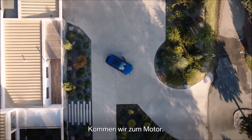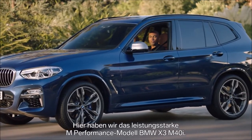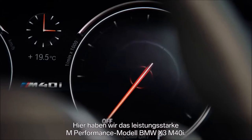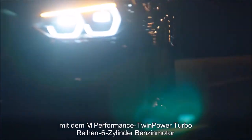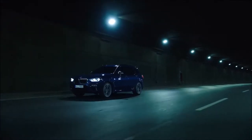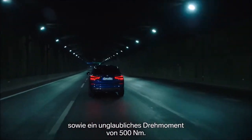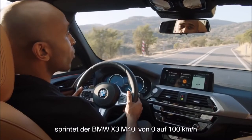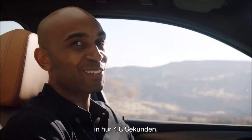And now to the engine. What we have here is the powerful M-Performance model, the X3 M40i. It is equipped with the M-Performance twin-power turbo inline 6-cylinder petrol engine and hosts 360 horsepower and an impressive torque value of 500 Nm. With its 8-speed Steptronic transmission, the BMW X3 M40i powers from 0 to 100 in only 4.8 seconds.